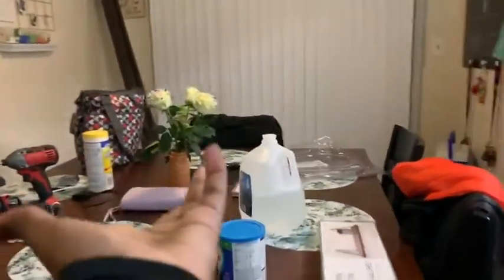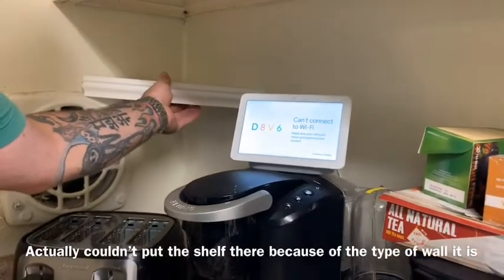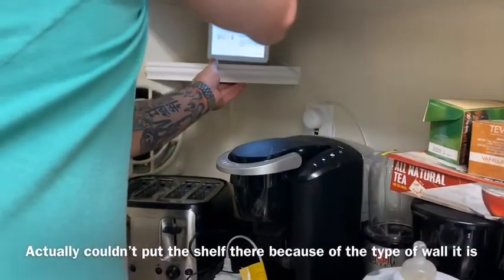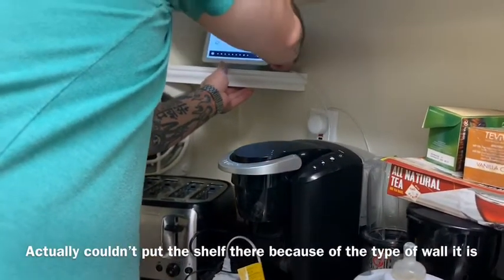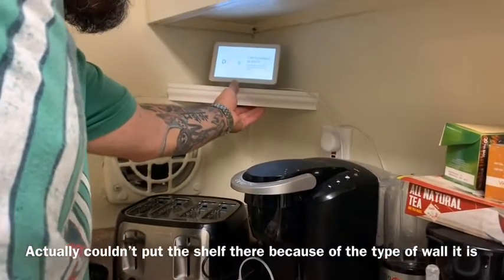I just cleaned this table off at my last vlog and now it's messy again. We gotta put the shelf right there. That's perfect! Yeah, that's perfect. I like that. So right now I'm about to put some comfortable clothes on.